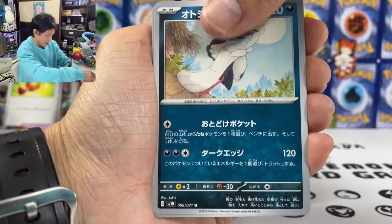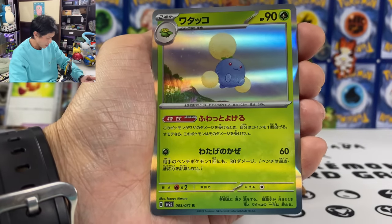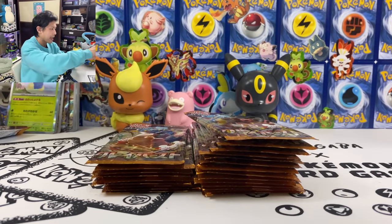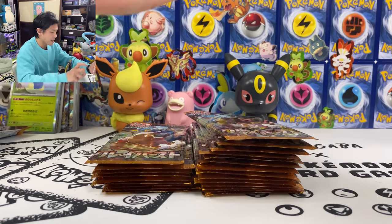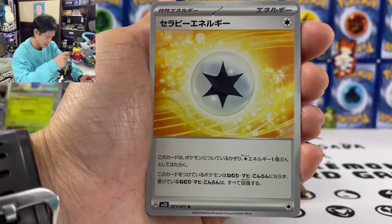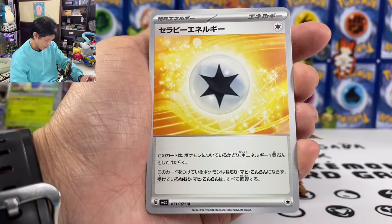Give me a SAR! We got Bombardier. Jigglypuff, Larvitar, Jumpluff, Holocatl. This set is more expensive than Snow Hazard since it has the Iono card. So this is the Therapy Energy — your Pokemon cannot be asleep, paralyzed, or confused.